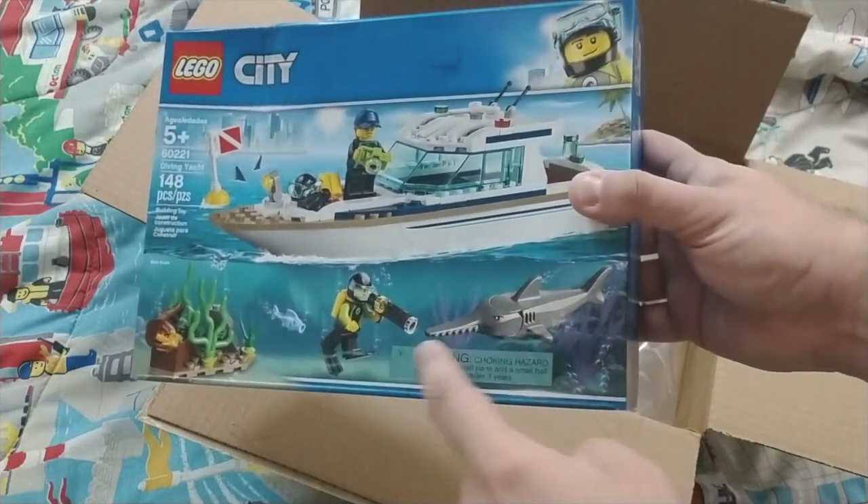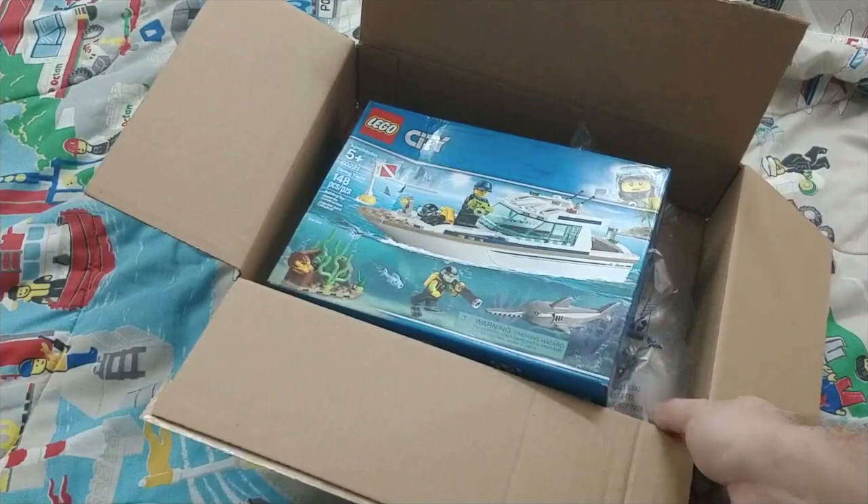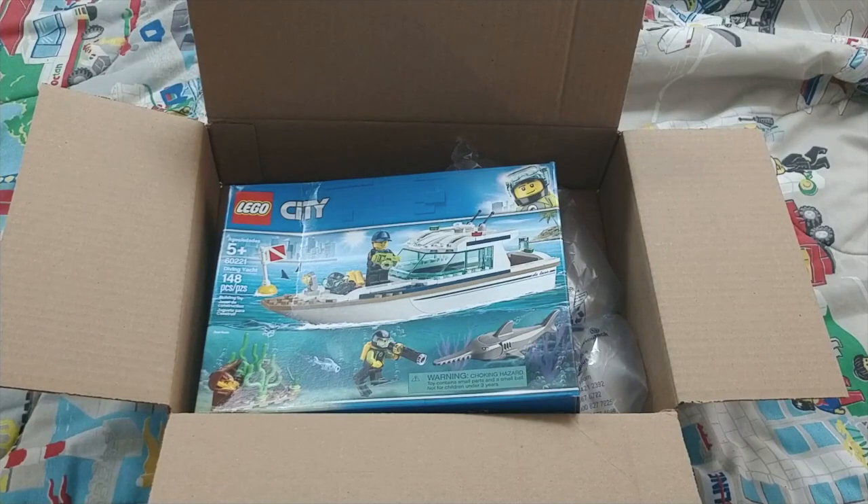I do like the fish that are in here as well, especially the swordfish — it's a great new design. So thank you, whoever sent this, for the LEGO City set. I highly appreciate it. And you will probably find out within the series soon who I sent my gifts to, or what I sent them.